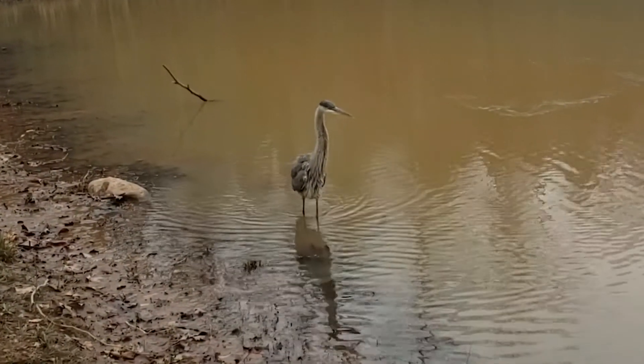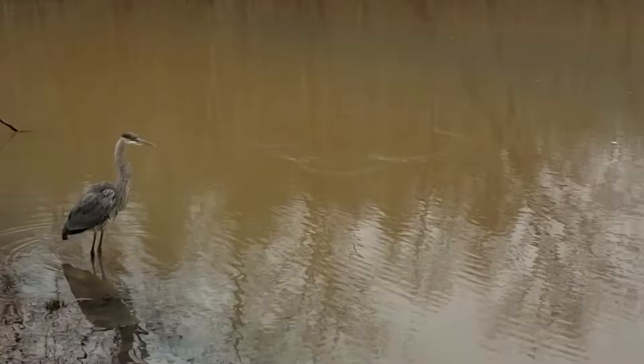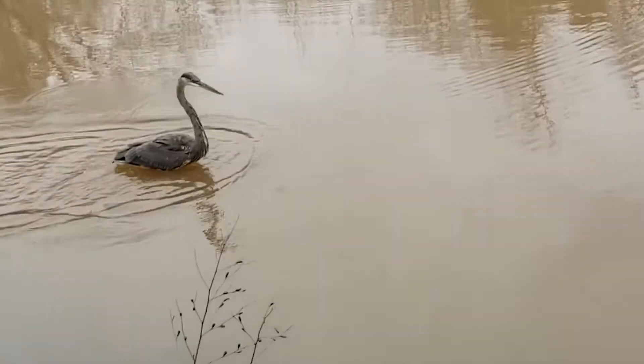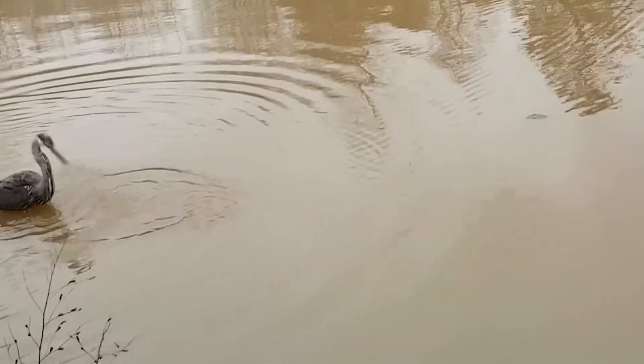It'll take this bird three years to reach adulthood. Then its legs will turn bright orange, its skin surrounding its beak will turn cobalt blue, the yellow bill will transition to orange, and the iris will turn more red.